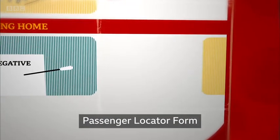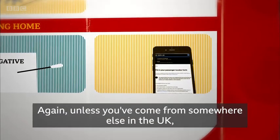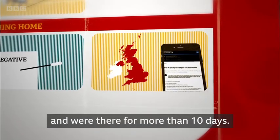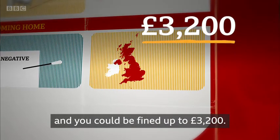You'll also need to fill in a passenger locator form, giving details about where you've been — unless you've come from somewhere else in the UK, the Channel Islands, the Isle of Man, or Ireland, and were there for more than 10 days. If you don't, you may not be let in and you could be fined up to £3,200.